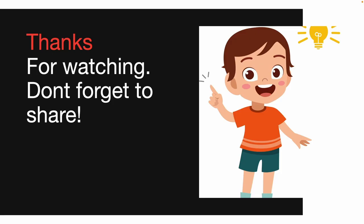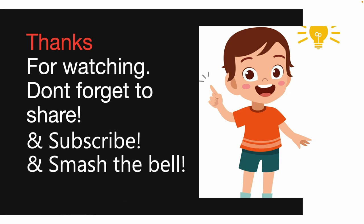That's it for this week. Thanks again for watching. Don't forget to share and subscribe if you haven't already, smash the bell, and I'll see you on the next episode.